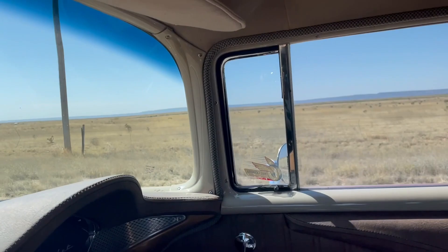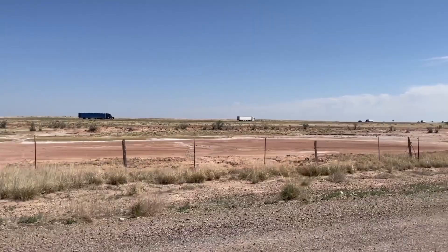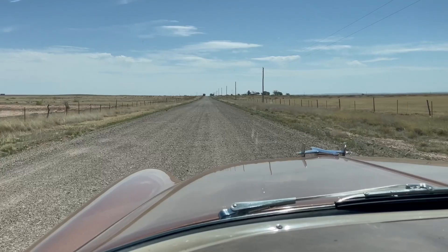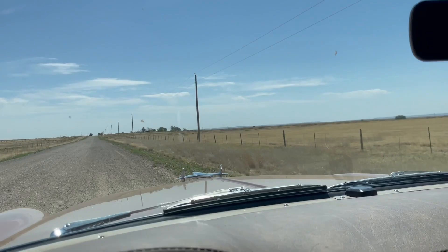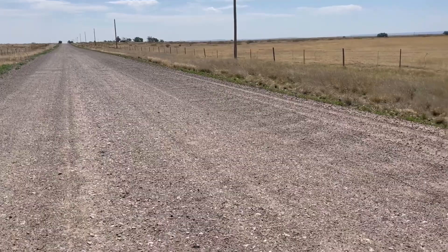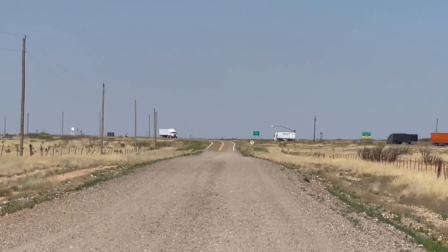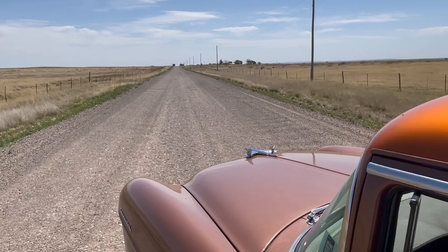Historic Route 66 — that's looking south. There's the freeway, Interstate 40. There's no one on this damn thing. I'm going to stop and take a picture. You can still see the two-lane pavement. Dirt, dirt. And then you can see right back there — two-lane pavement and the interstate. We're heading back down the dirt historic Route 66.